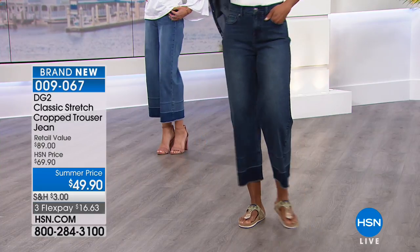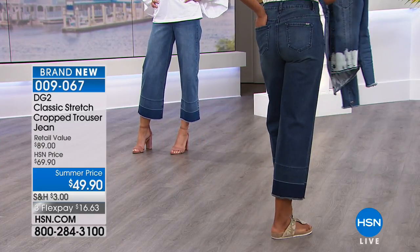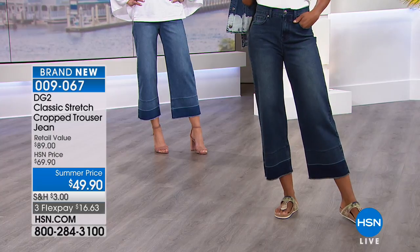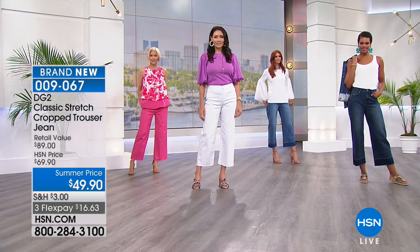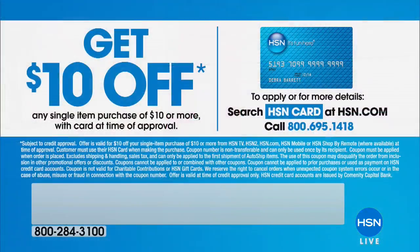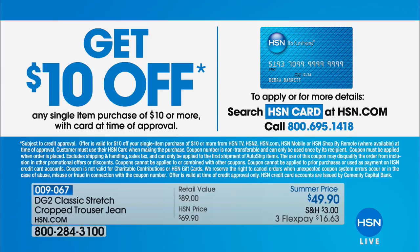You get these right away. You get 100% of your purchase price back if you return them. Another reason to get an HSN credit card is easy returns — VIP returns. I use every purchase with my HSN card. You can go to hsn.com and put 'HSN card' in the search. There's no annual fee. We're even doing a special where you get $10 off a single item purchase at time of approval, and you also get an extra flex payment on everything in the show.